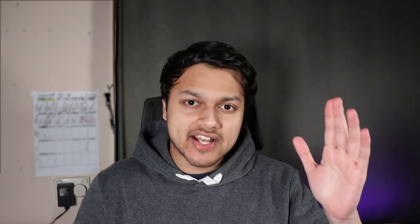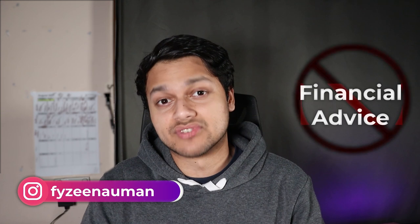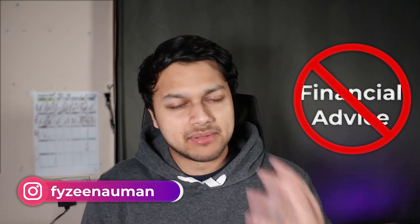My name is Fazeen. This channel is about finance and investing. As usual, this video is not financial advice. I'm not a financial advisor. Please make sure to do some of your own research as well. Don't just fully rely on myself. This video is just for general reference.